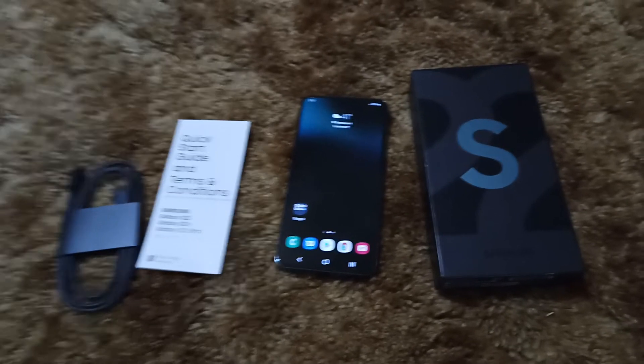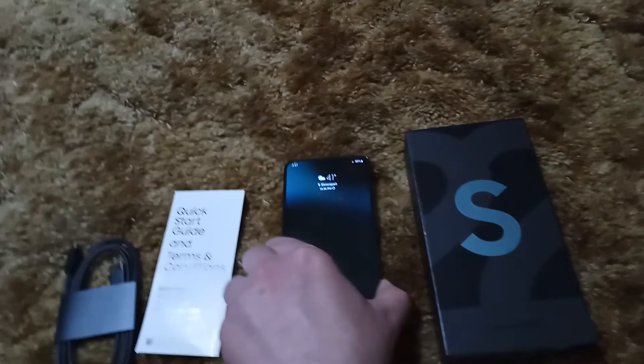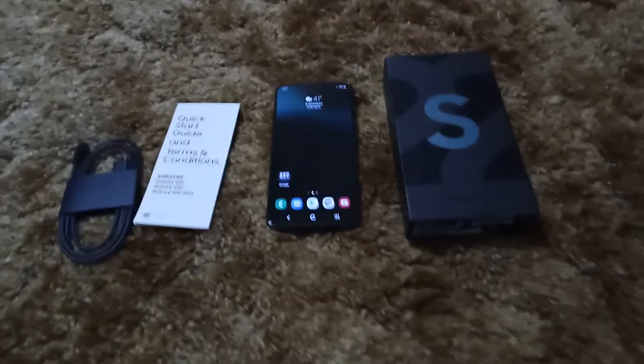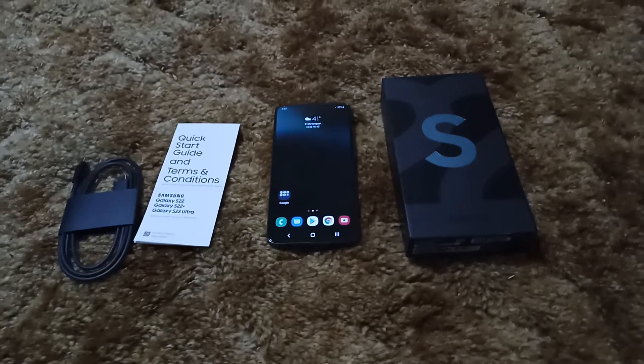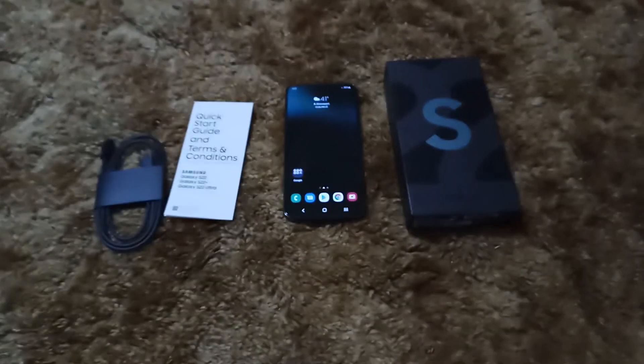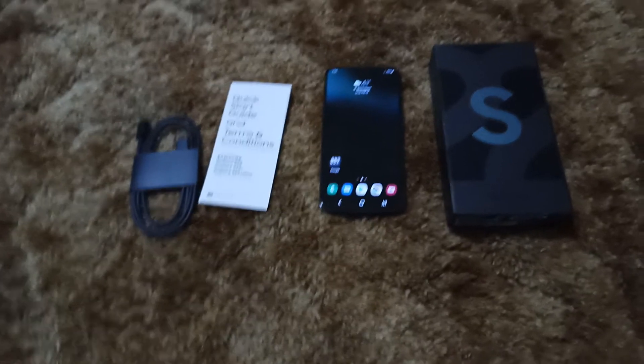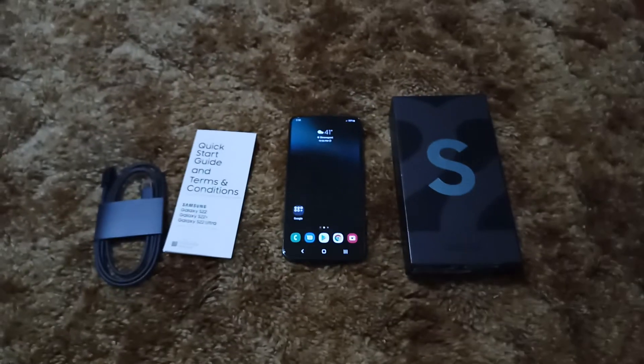It does have Gorilla Glass Victus Plus front and back — it's not plastic in the back like the S21 was. This is also the first time since the Ultra was introduced to the Galaxy S lineup that the S22 Plus is literally just a bigger version of the standard S22, which really is all it ever should have been.